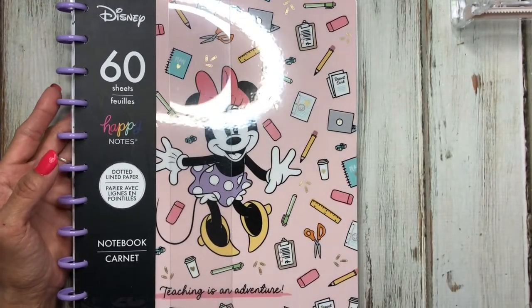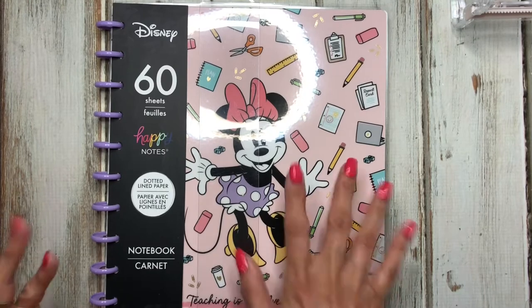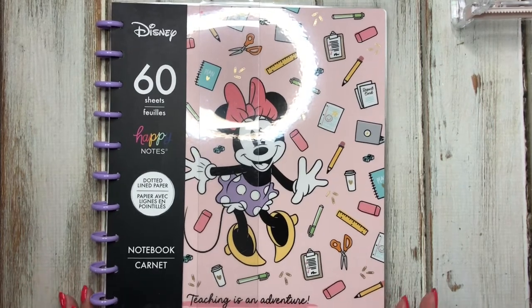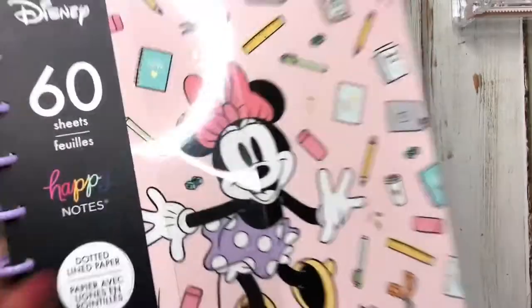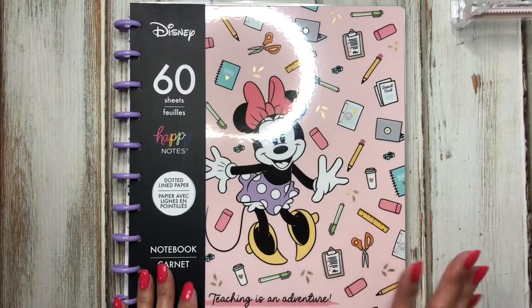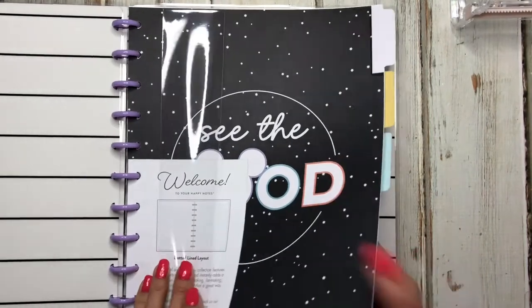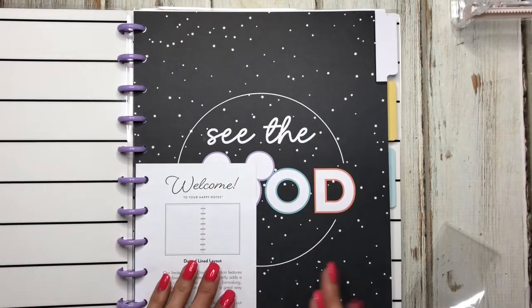Another item I've been wanting is this mini notebook — it's so cute. I really wish they would have done this in a classic size because I would use it all year round. It says 'Teaching Is an Adventure,' but in a sense we're all teachers at some point, so I don't mind that. I'm thinking about incorporating one of my big planners into this notes setup to make it a full planner.